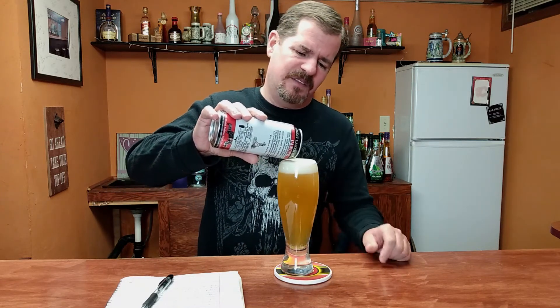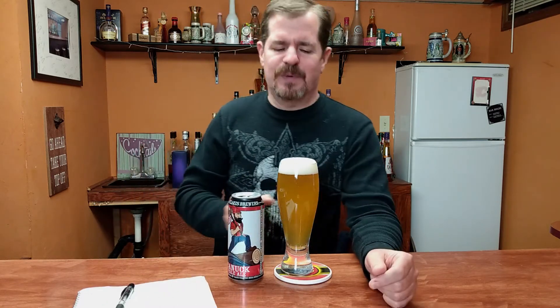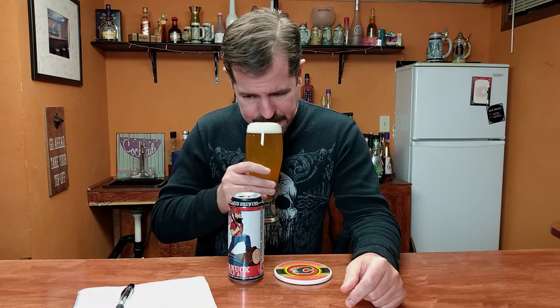So we're going to give it a little try here. All right, as soon as you open up the can you can smell this — it smells fantastic. You get the hops, a little bit of grapefruit, citrus, hint of pine. All the things that are right up my alley, so I'm excited about this one.